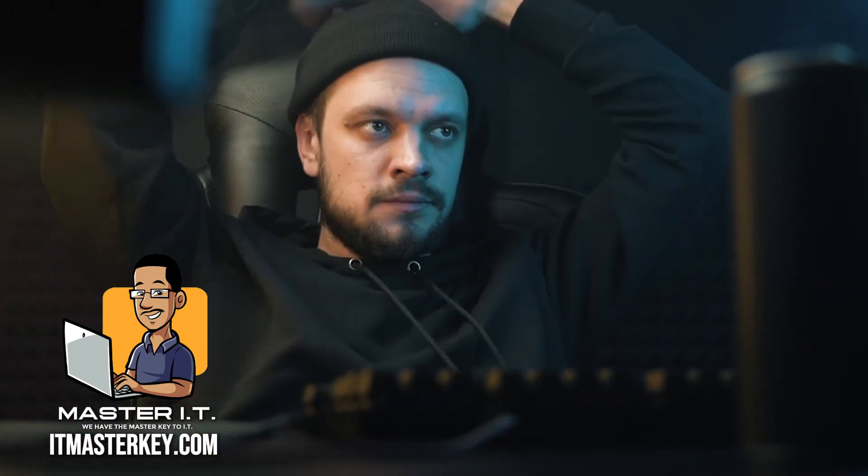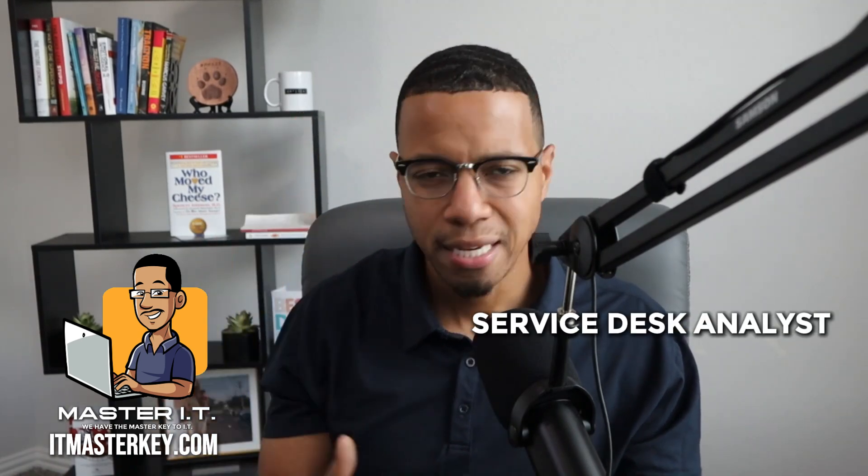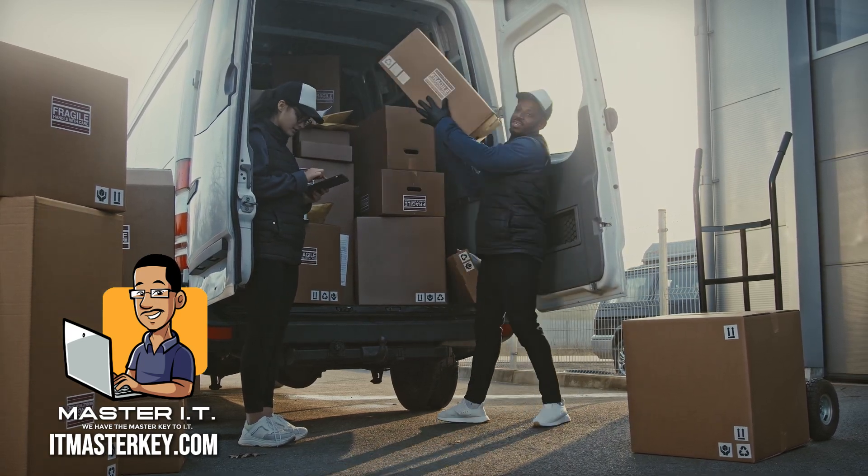A+ is perfect for anybody who likes fixing things and tinkering, who likes being the go-to person for their organization, friends, and family — like if you ever opened up an old laptop just to see what's inside. Jobs you can land with A+: help desk, IT support, field technician, service desk analyst. This cert is how you get your foot in the door — it's your golden ticket to your first job. One of my guys worked at FedEx throwing boxes all night, came home exhausted, still studied for an hour, got his A+, landed a help desk job, and now he's remote making triple what he was before.